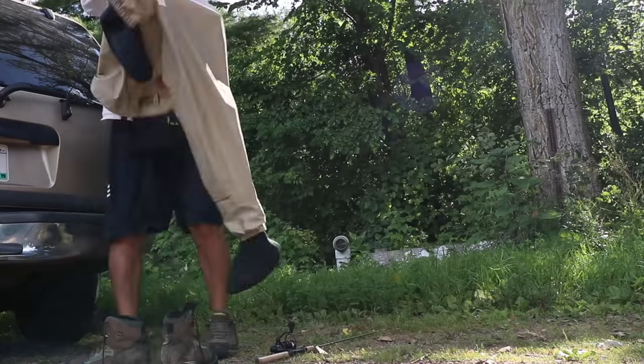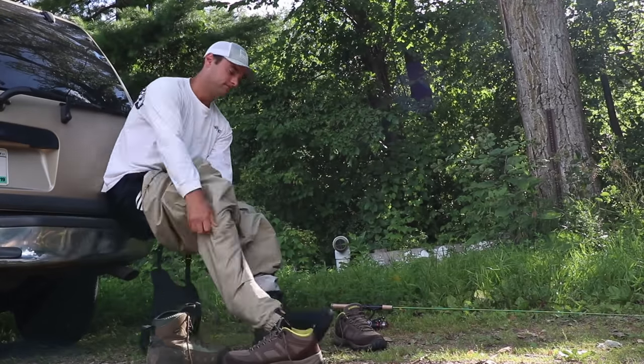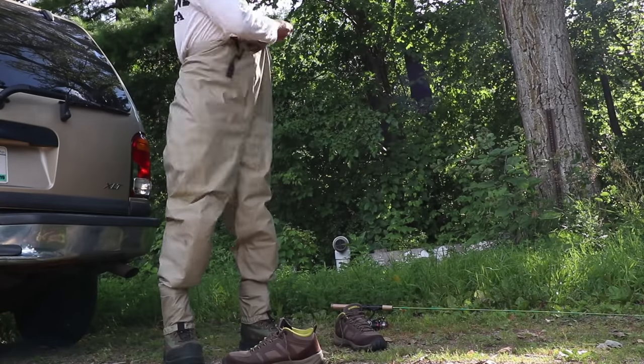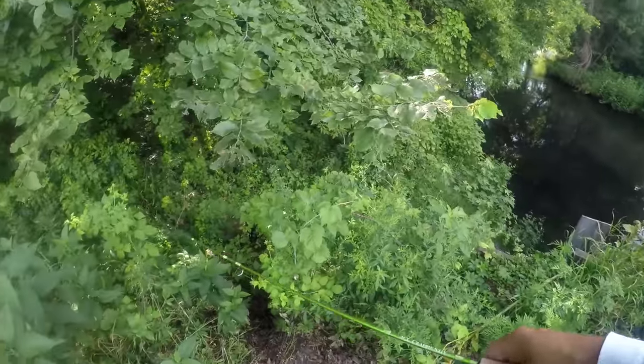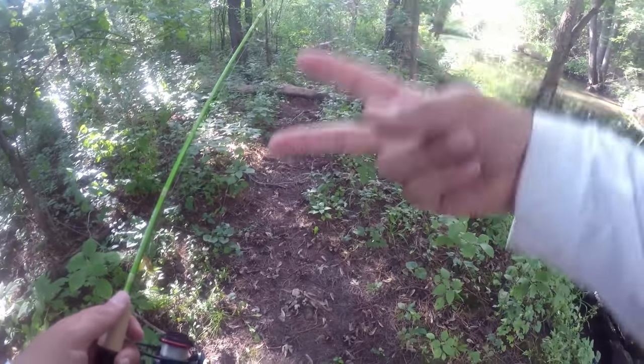So let's get these waders on, get in the stream, and try to catch all three species. Rainbow trout is going to be tough — brown trout and brook trout are definitely doable. As soon as I catch a fish I'll show you another cool feature on the app: posting a picture and logging what you caught it on and the conditions. Time-lapse engage — three, two, one.